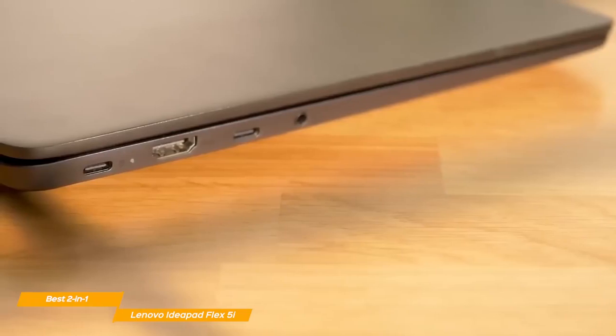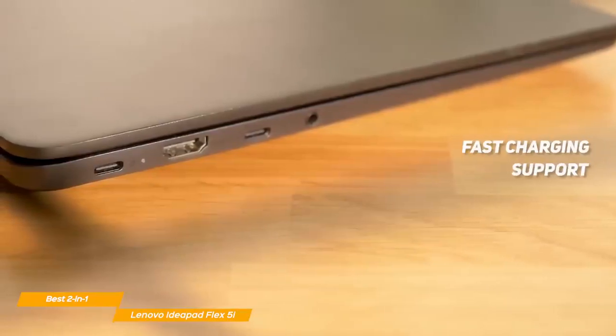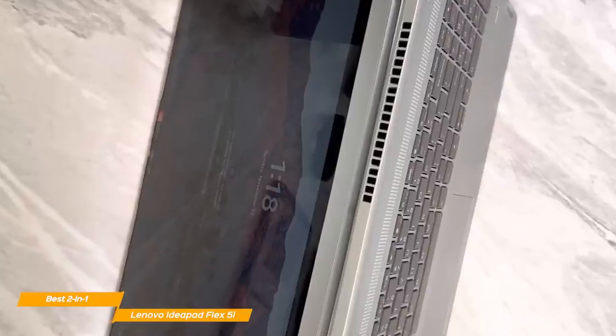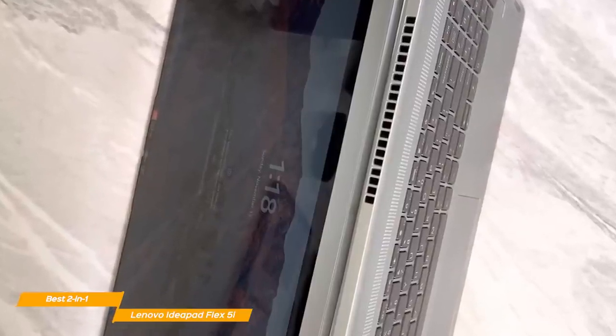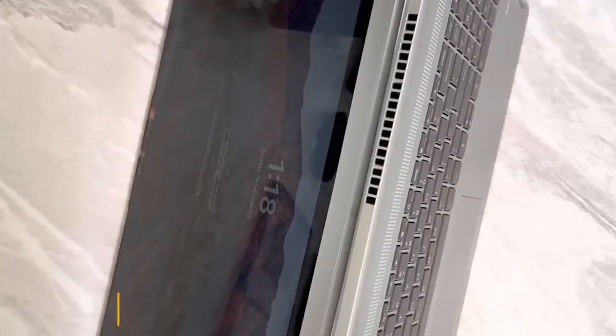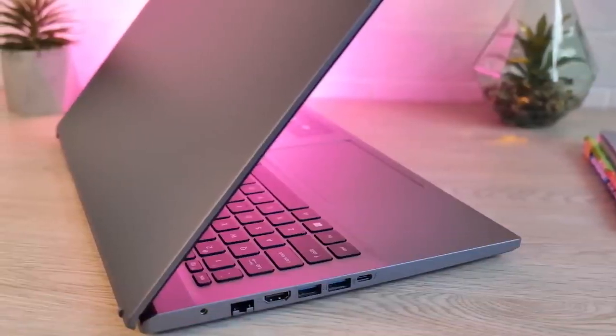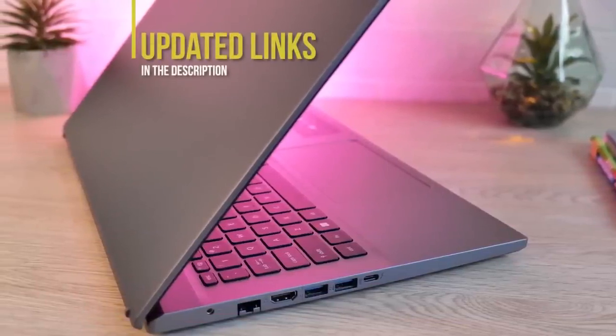On top of that, the Flex 5 supports fast charging, which can take the laptop from 10% to 100% battery in just 90 minutes. Lenovo's IdeaPad Flex 5 is arguably the best 2-in-1 affordable laptop for writers and work-from-home professionals who love a snappy, premium-built, and portable machine. If you're interested in updated pricing on any of the items mentioned, be sure to check out the links below.